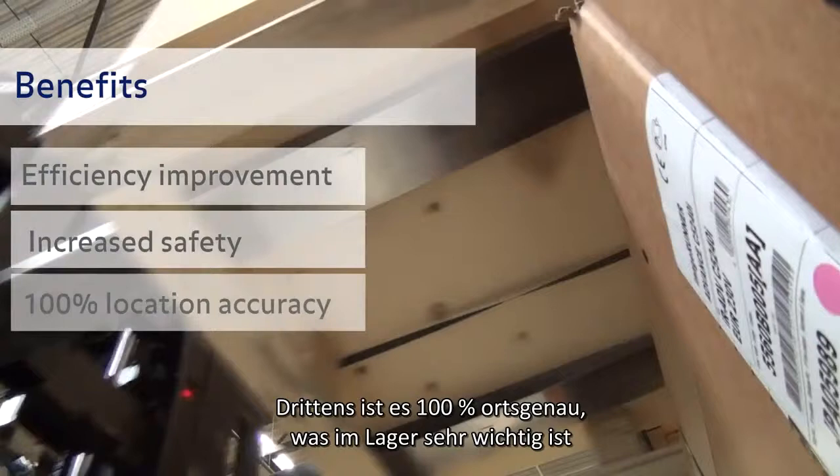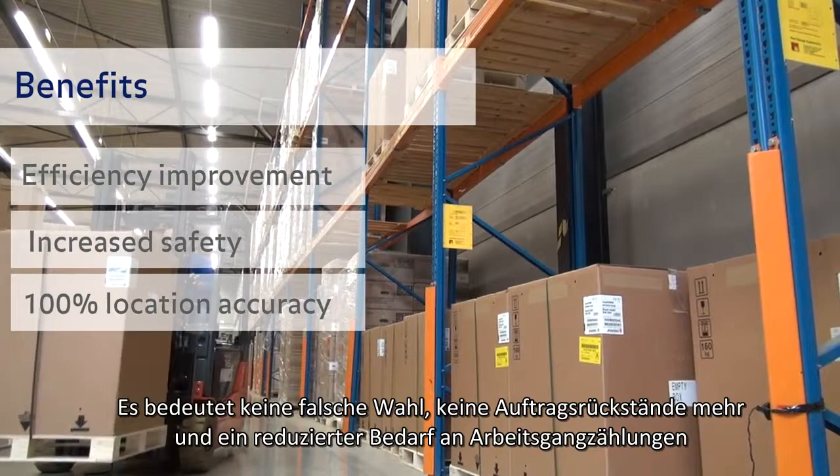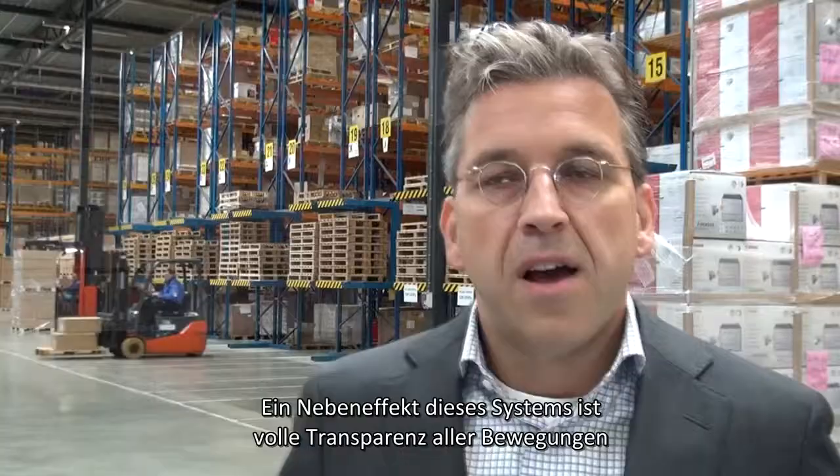Third is 100% location accuracy, which is very important in a warehouse. This means no misspicks, no back orders, and also a reduced need for cycle counting — up to the point where a wall-to-wall count is sufficient.